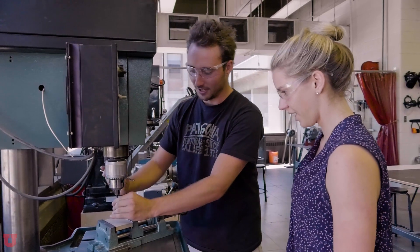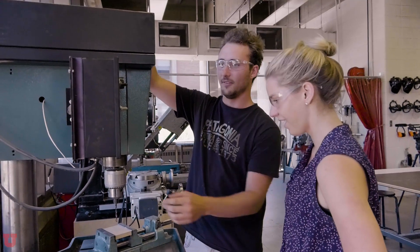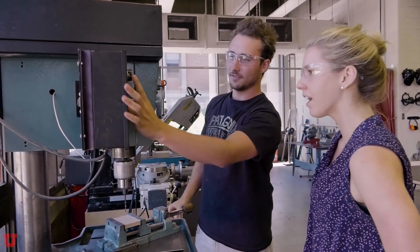Only authorized individuals are allowed to use the equipment. As a general rule, it's best not to work alone. Some shops have specific access policies — be sure to check with the shop supervisor.